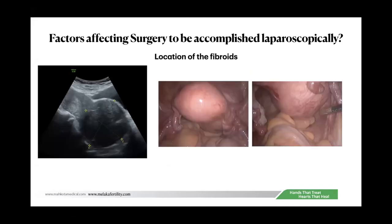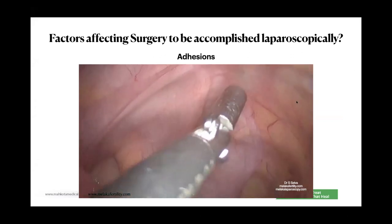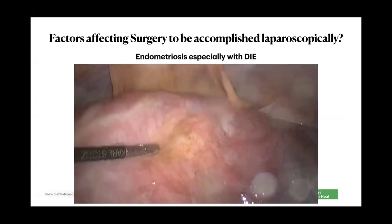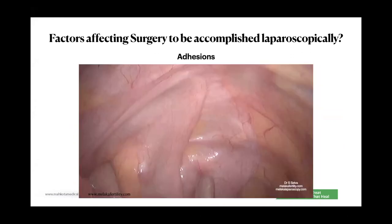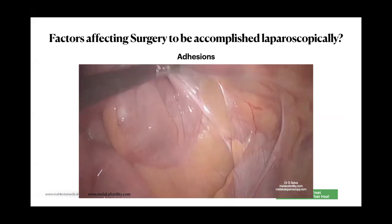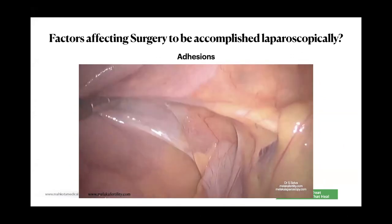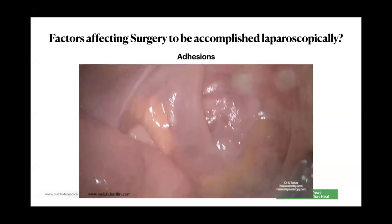A cervical fibroid, even if it is not that large, will make for a difficult surgery. Adhesions are the third factor — if you have a large uterus with all the bowel adherent, the surgery becomes very difficult. Adhesions also play a role in your success when operating on a large uterus.